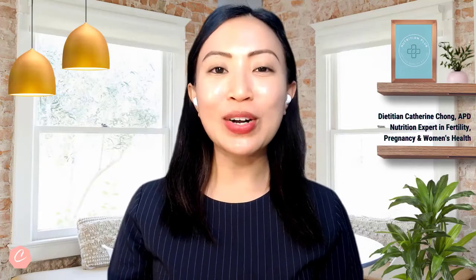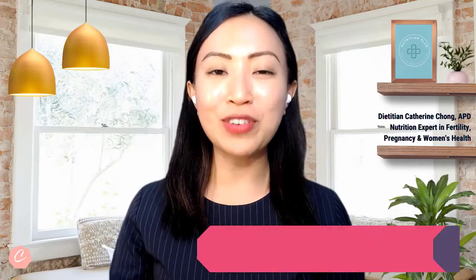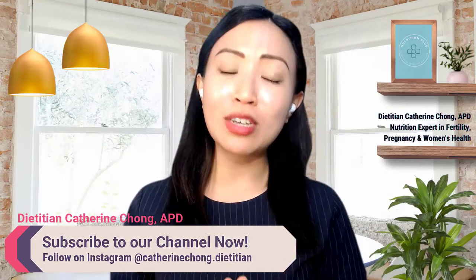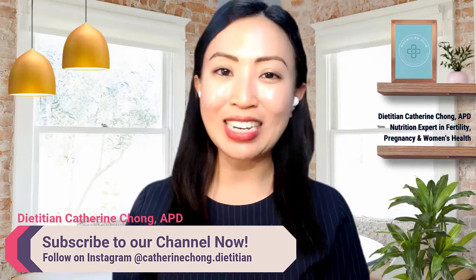Hello everyone, it's Keqing Chong here and welcome to our Fertility Nutrition TV. If you are new to our channel, make sure that you subscribe and follow us on Instagram.